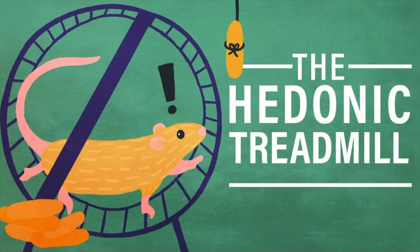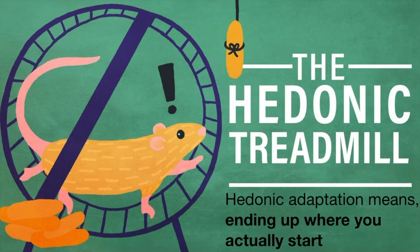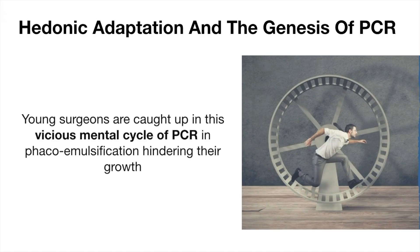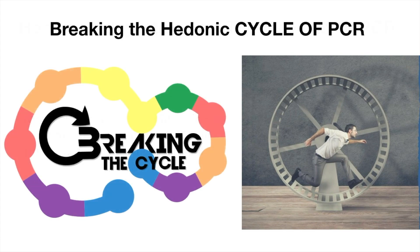The hedonic treadmill means ending up where you actually start — that is, making the same mistake repeatedly. Young surgeons are caught up in this vicious mental cycle of PCR in phacoemulsification, hindering their growth. So how do we break the hedonic cycle?